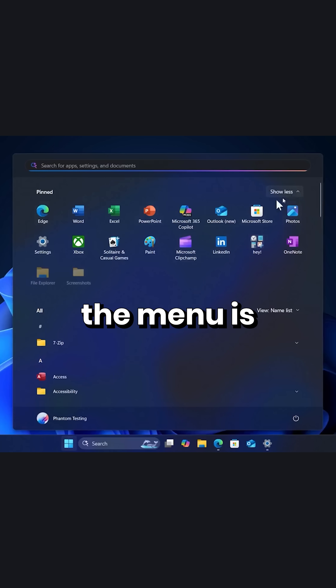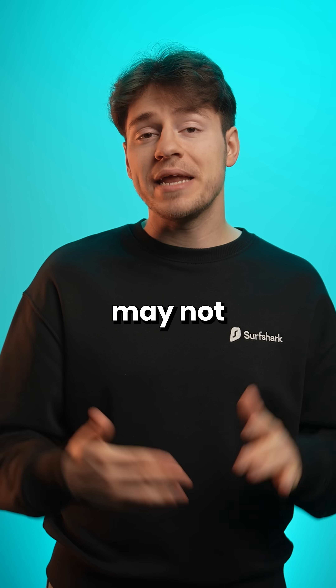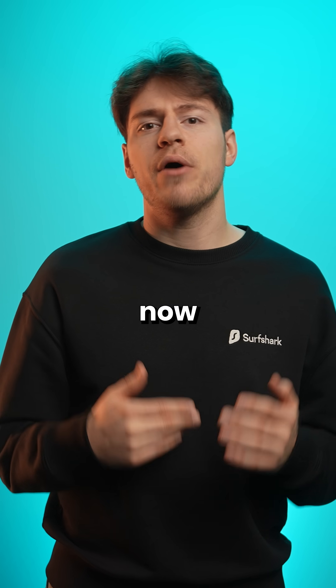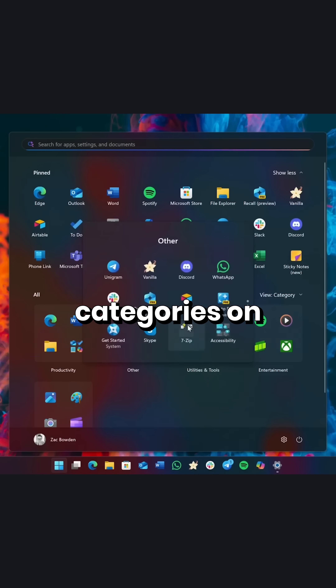Besides that, yes, the menu is a lot bigger, which may not be to everyone's liking, but that does mean that you can now pin more apps and shortcuts, as well as the menu now giving you bigger app categories on the lower half.